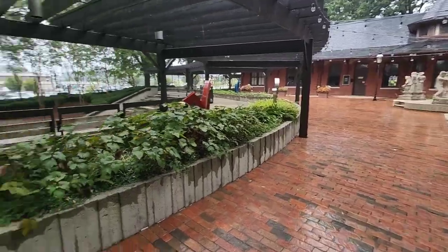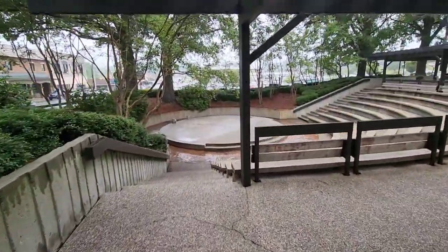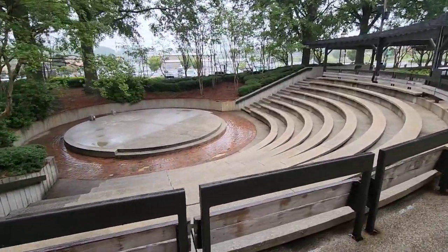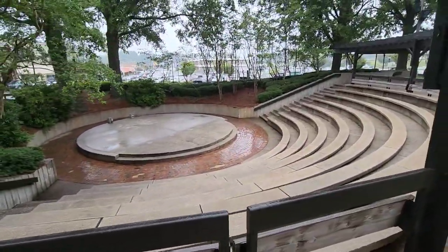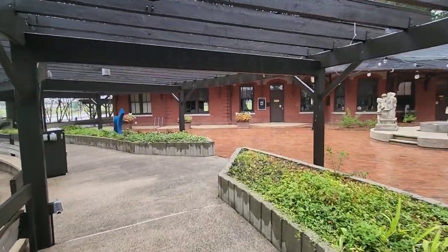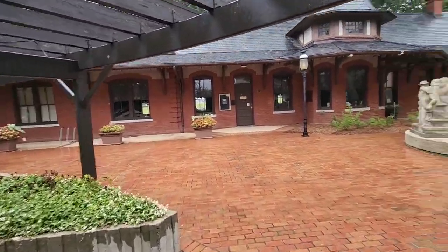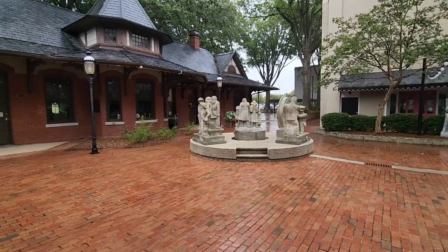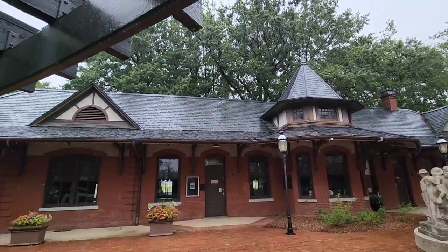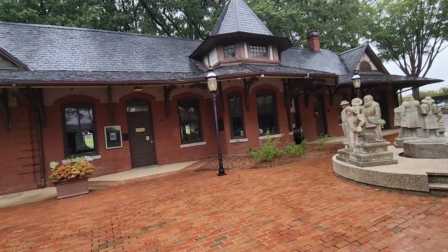Here's the old train depot. Right in front of the train depot, there's a little amphitheater that gets to have cool live music. I like how they have it designed with all these trees around it. Love the statues here right in front of the train depot. Look at that architecture - that's so awesome. Got the slate roof on there, and I love the awning too with the old wood.